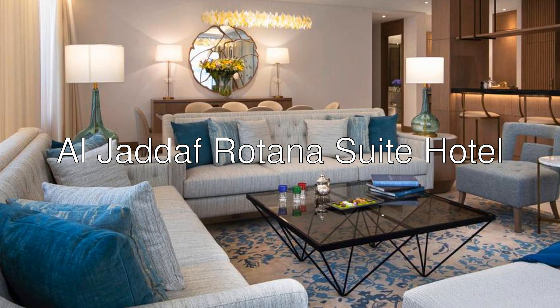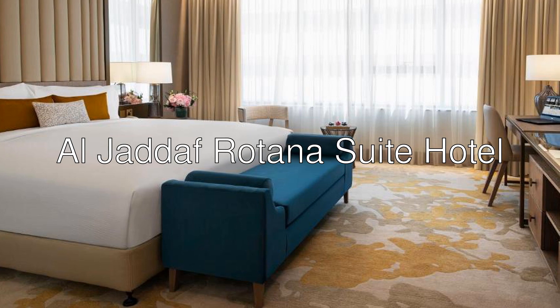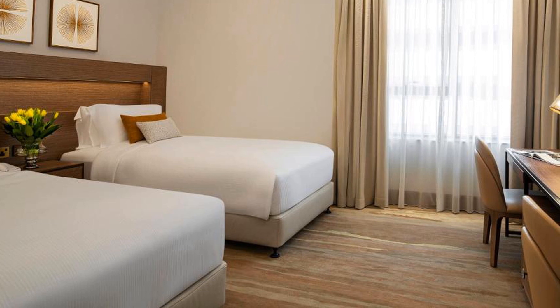Hi everyone. Today we are looking at Al Jaddaf Rotana Suite Hotel — a five-star hotel with a 9 rating on Booking, set in Dubai, 4.1 kilometers from Dubai World Trade Center.